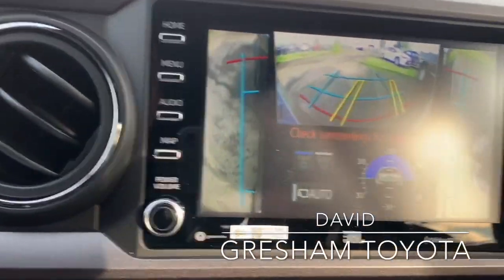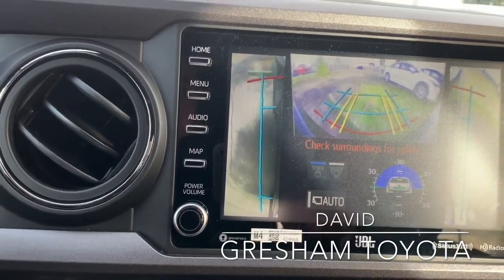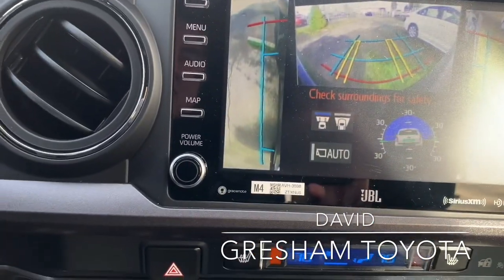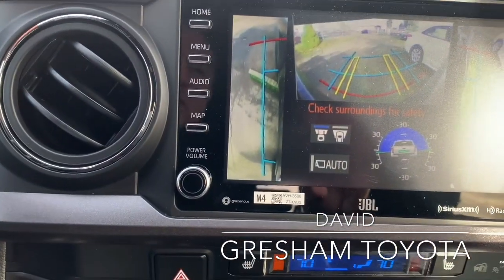And watch when I get into something that's off camber here. Now, I am in a parking lot, so it's not going to be too extreme. But notwithstanding, here I go, up and over the curb. You see how I can see what I'm driving over? It's giving me the pitch, what my angle is, my approach angle.